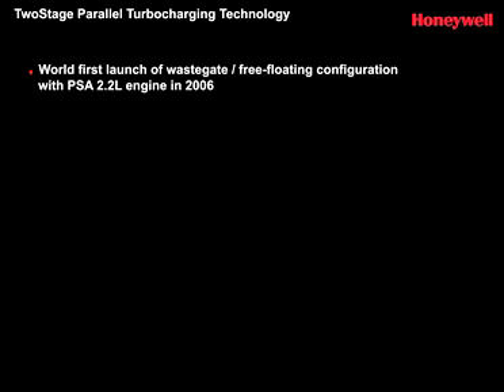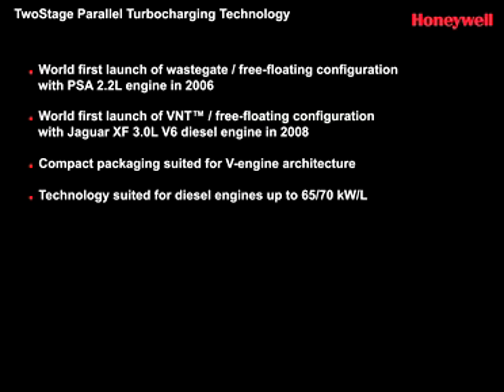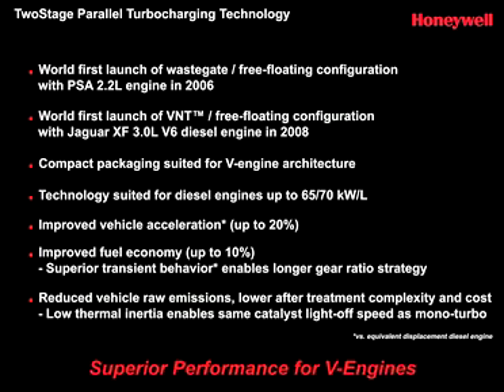Honeywell's two-stage system is poised to become a common feature of downsized engine architecture, providing a sophisticated turbo solution that helps meet emission standards while contributing to the power, torque, fuel consumption, and transient response that really makes a difference when it comes to the driver experience.